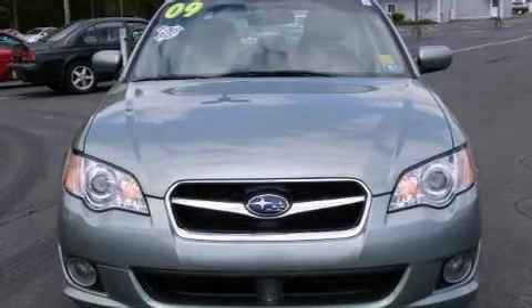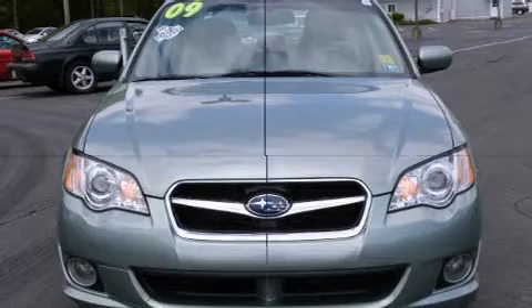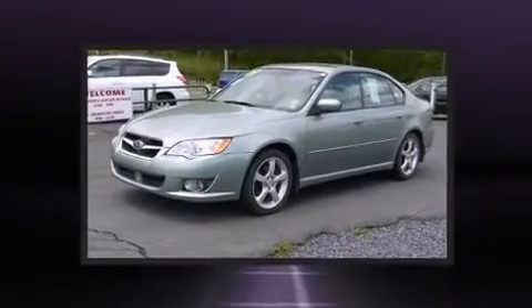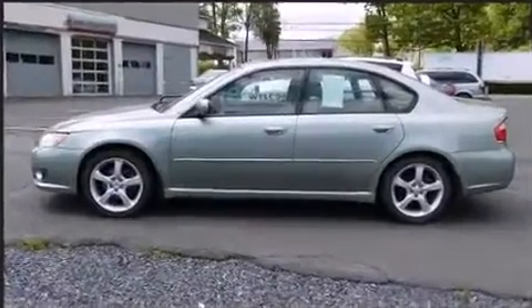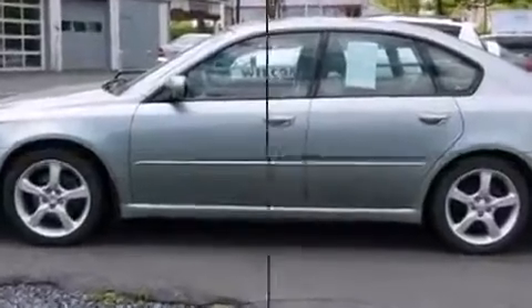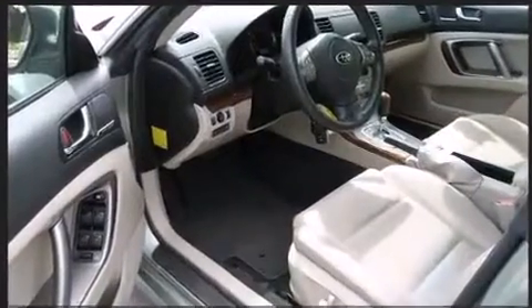Come test drive this 2009 Subaru Legacy with fewer than 50,000 miles on the odometer. This four-door sedan prioritizes comfort, safety, and convenience. Smooth gear shifts are achieved thanks to the efficient four-cylinder engine, and for added security, dynamic stability control supplements the drivetrain.